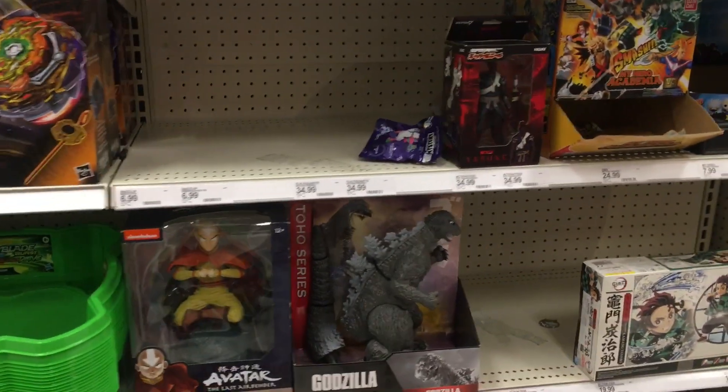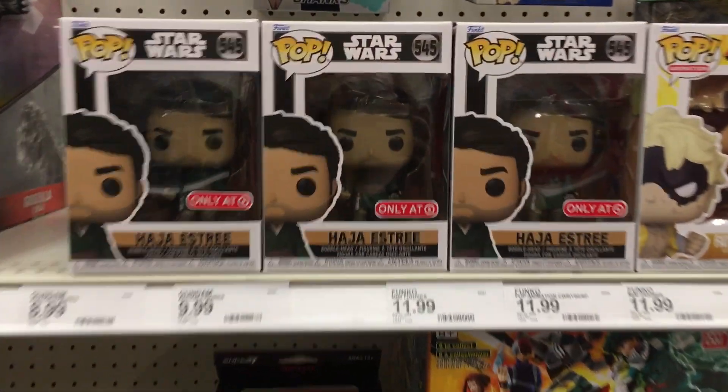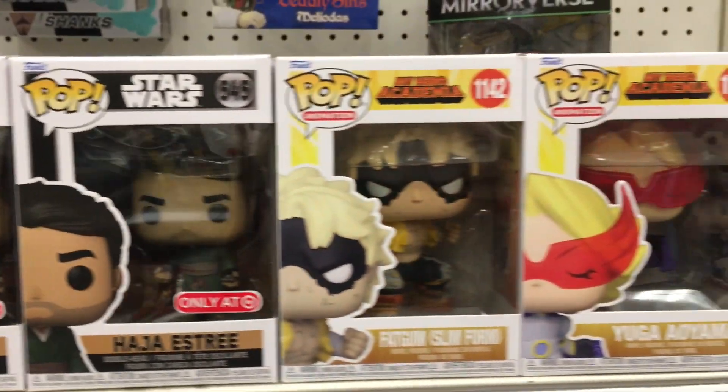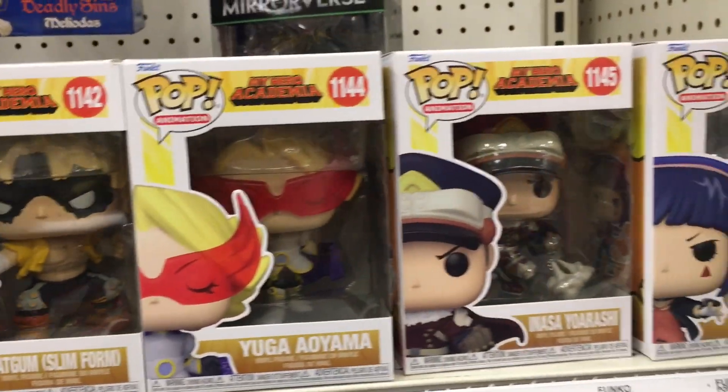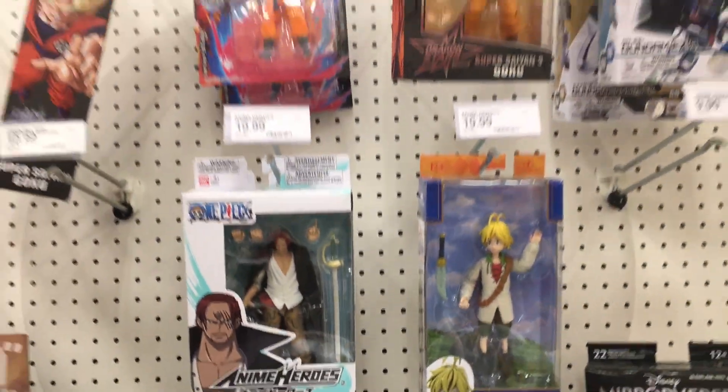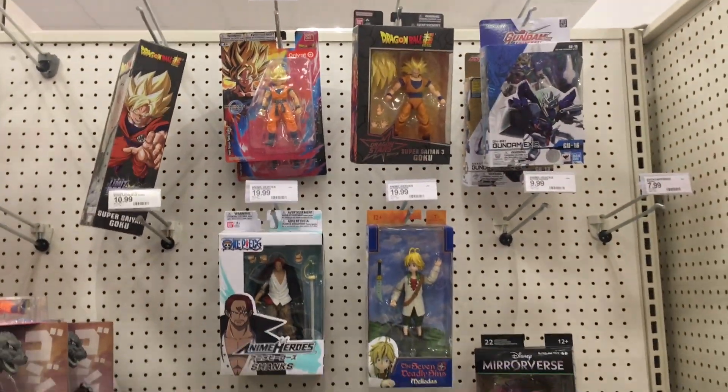Over on this side it looks like they have their anime section at this Target. They have a couple of Target-exclusive Funko Pops, as well as My Hero Academia. They actually have a nice line of anime ones, and some figures as well.